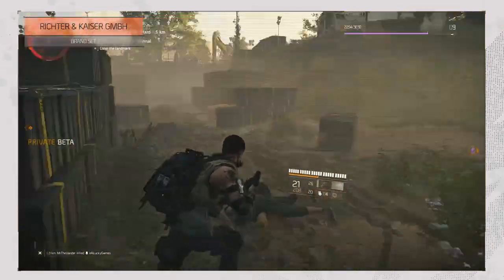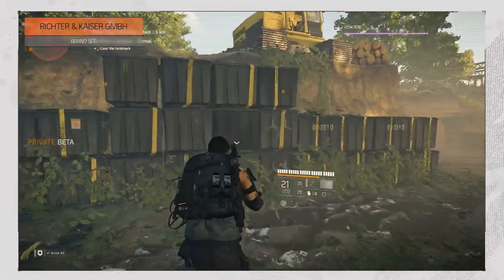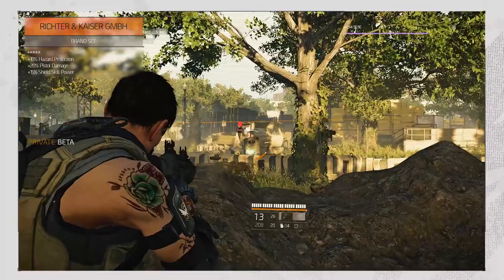Richter & Kaiser GmbH adds a little German engineering into the mix, mostly focusing on shields, as it increases your hazard protection by 10%, pistol damage by 20%, and your shield skill power by 15%.